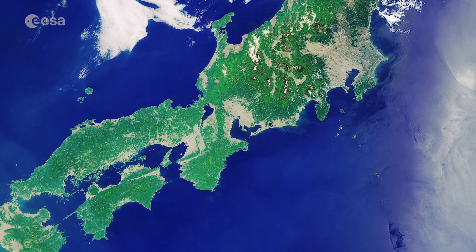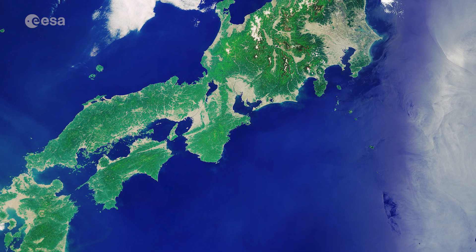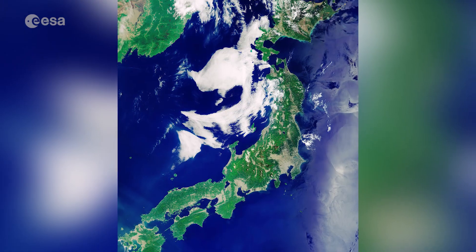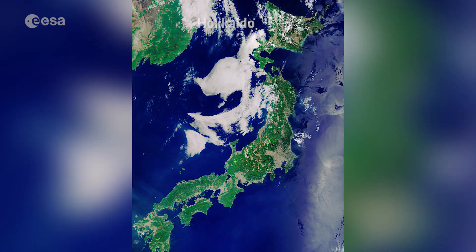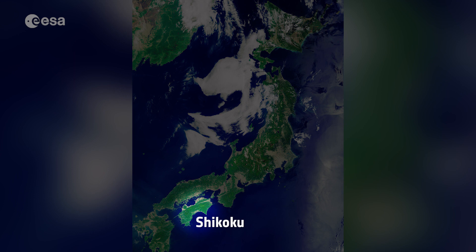While the archipelago is made up of over 6,000 islands, this image focuses on Japan's four main islands. Running from north to south, we can see Hokkaido at the top, Honshu — the long island stretching in a north-east-south-west arc — Shikoku, just beneath the lower part of Honshu, and Kyushu at the bottom.